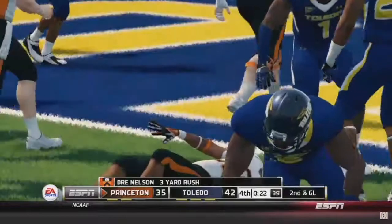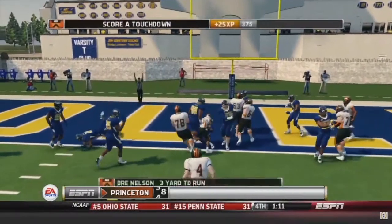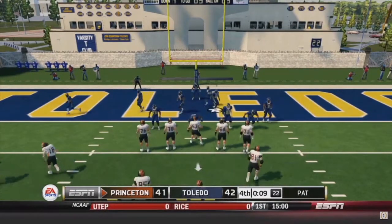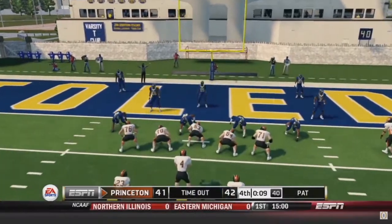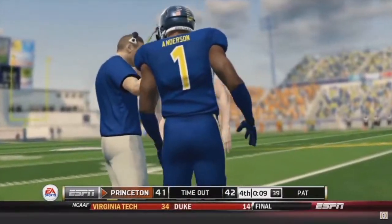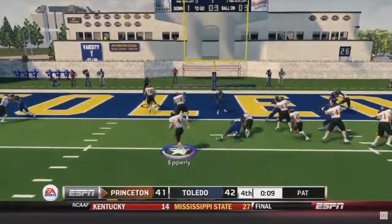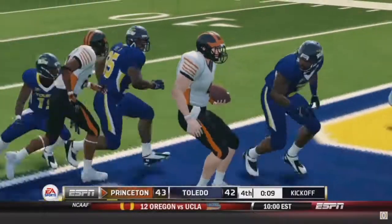Nelson could have ran it in, but we gotta waste even more time. Second and goal — it's a run for Nelson and he's going to get the touchdown! 42 to 41, guys — we're going for two for the win. They're calling timeouts — I don't know what they're doing, trying to ice us. They called the timeout — perfect three dodge instead of offensive form. They just wasted all of their timeouts. The read option for Epley — and he gets in! We take the lead 43 to 42. Nine seconds left on the clock — we're going to win this game!